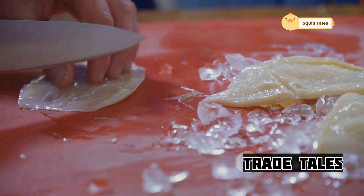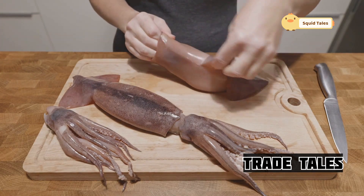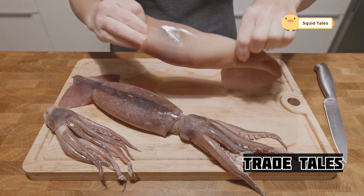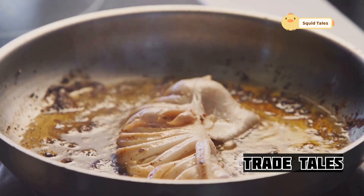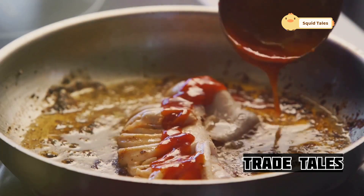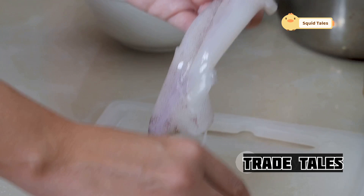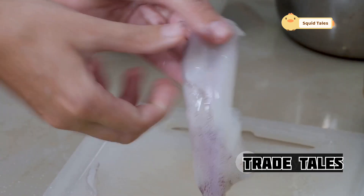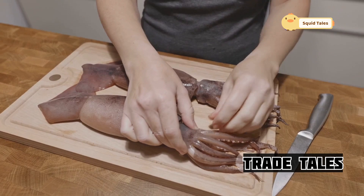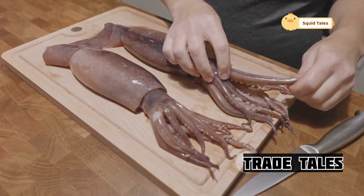The squid is transformed piece by piece into something new and extraordinary. The squid's skin, slick and shimmering, is carefully peeled away — a delicate process requiring a steady hand and a keen eye — to reveal the tender flesh beneath. The chef works with patience and precision, ensuring that the squid is prepared to perfection. This is a moment of transformation, where the raw becomes refined and the ordinary becomes extraordinary.